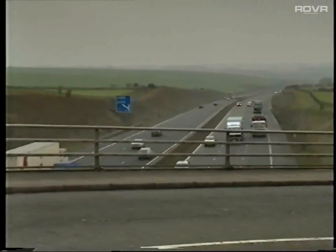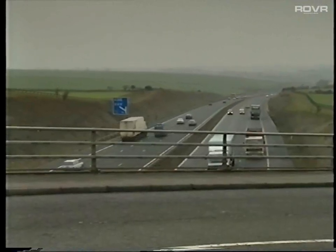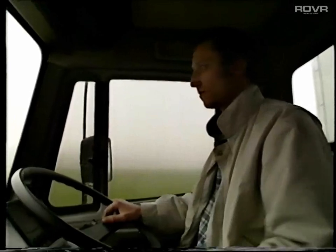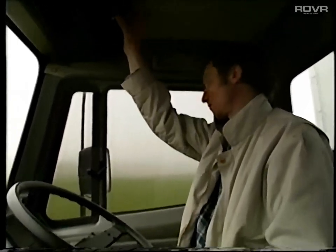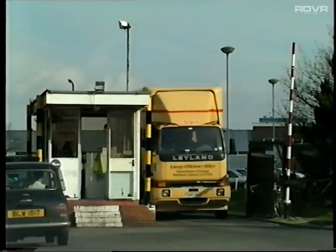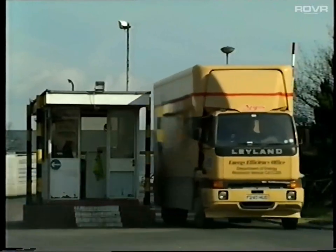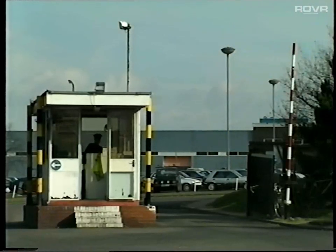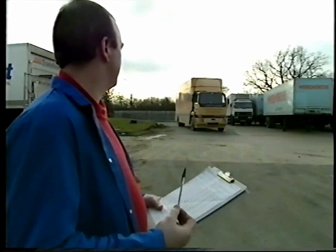Reduced fuel consumption is a major practical way to reduce noxious emissions. Furthermore, aerodynamic-style trucks proved themselves more stable in crosswinds and also produced less road spray, adding road safety to the list of achievements.